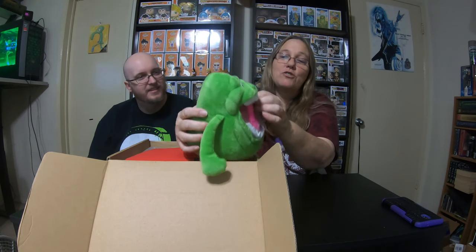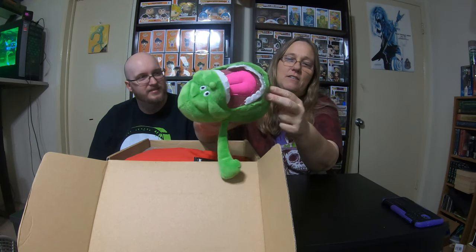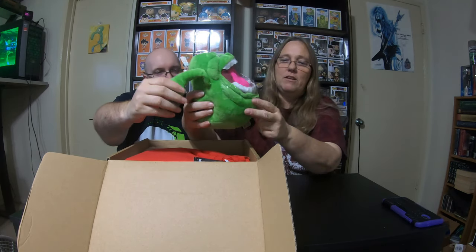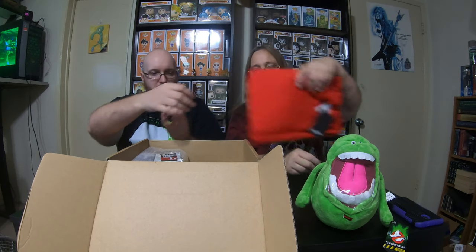That is so cool. I have to get all this tape off of him — but now that is really cool. It's from Ghostbusters. That is really, really cool. The shirt goes to the side.